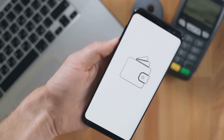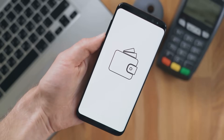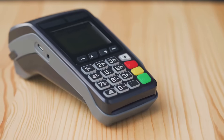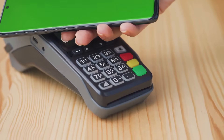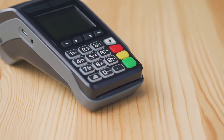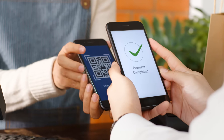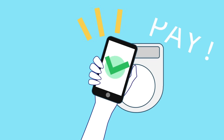By following these tips, you can make Apple Pay even more secure. While Apple Pay is designed with robust security features, your vigilance and proactive measures can further enhance your safety. Stay updated, use strong passcodes, be cautious with public Wi-Fi, and consider using a VPN. These steps will help ensure that your transactions remain private and secure.